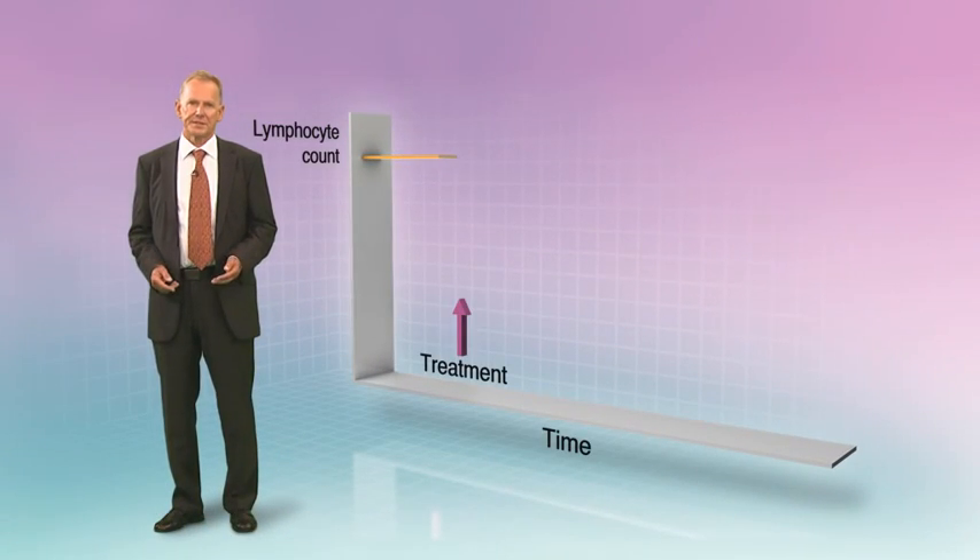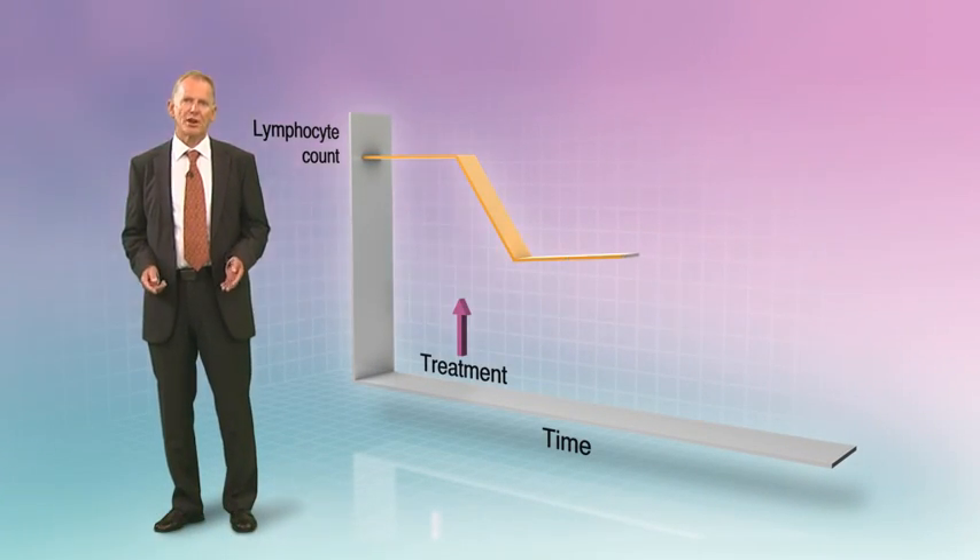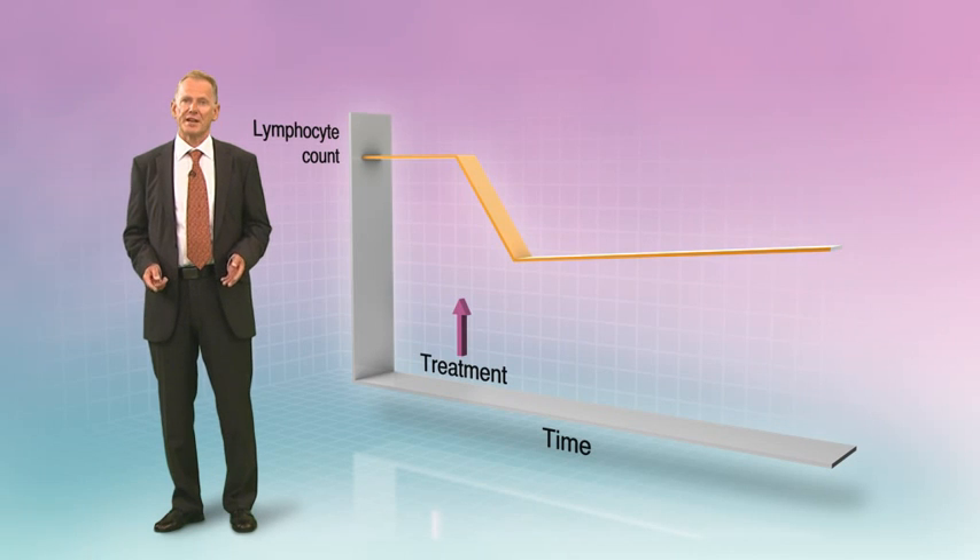Treatment with Cladribin tablets leads to a preferential reduction of peripheral T and B lymphocyte counts. The effects on T lymphocytes are sustained, lasting for many months.